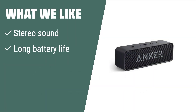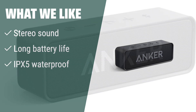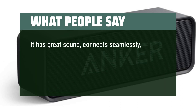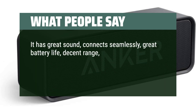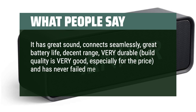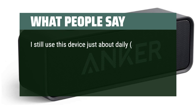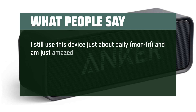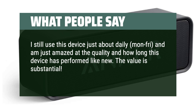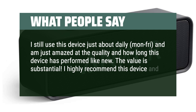What we like: It's perfect for outdoor activities and pool parties. What people say: It has great sound, connects seamlessly, great battery life, decent range, very durable, build quality is very good especially for the price, and has never failed me. I still use this device just about daily, Monday through Friday, and am just amazed at the quality and how long this device has performed like new. The value is substantial. I highly recommend this device and most Anker products.